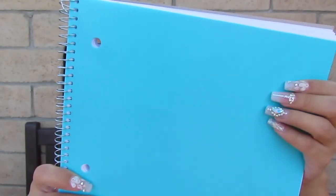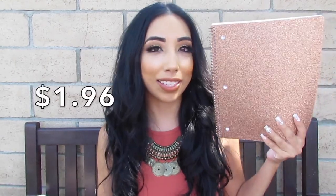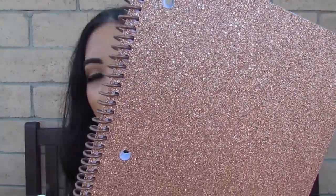She also got these two notebooks — this is the same blue color, it just goes really nicely. And this is a much sturdier material, like a plastic, and she really liked that. This one is my favorite — it's a glittery one, rose gold chunky glitter, and it's so beautiful. The back looks like a galaxy pattern.